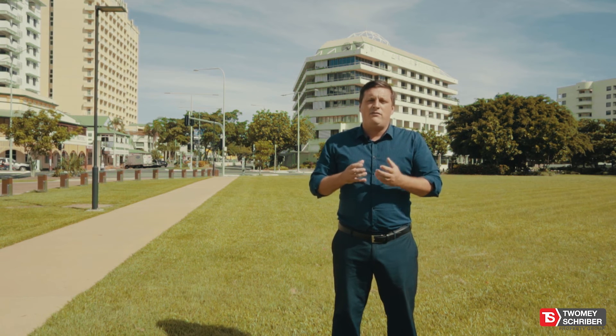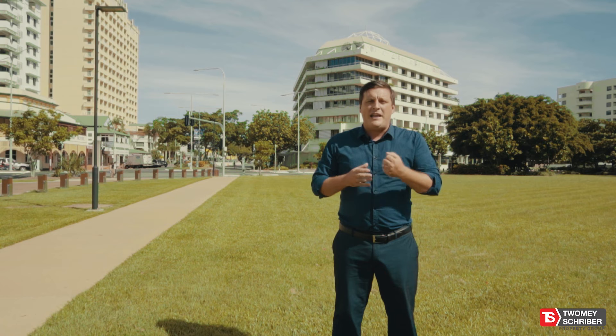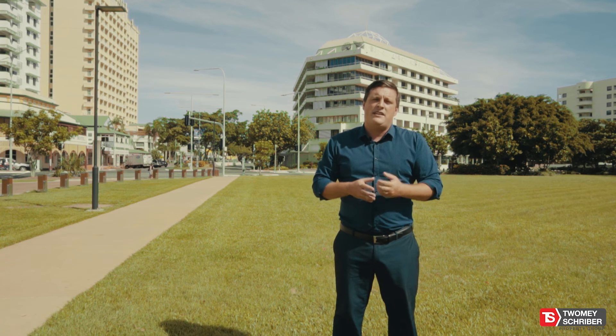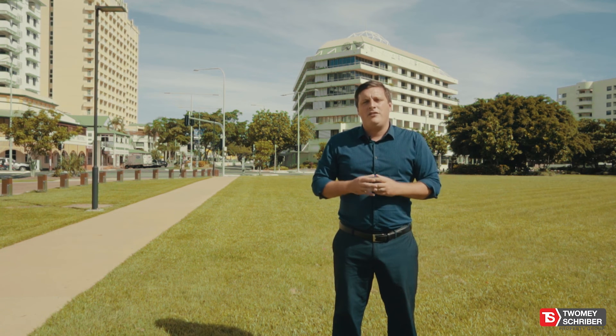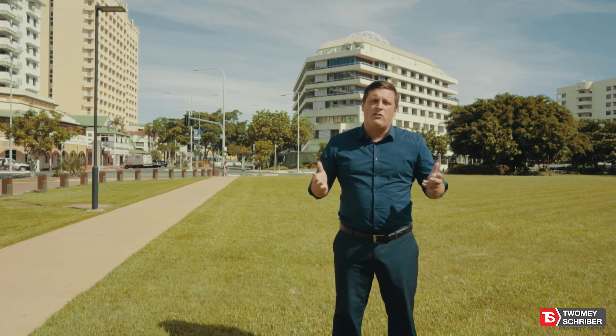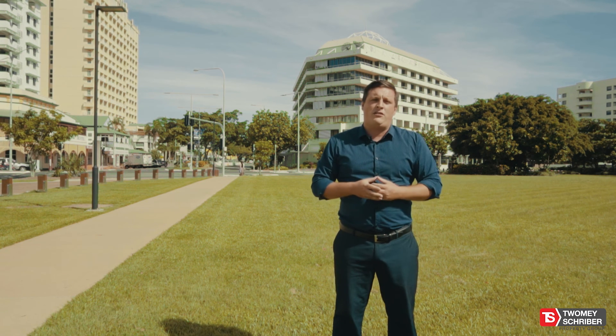So there you have it — that's my understanding and a bit of insight as to why selling a property vacant is a much better option than selling a property with a tenant in place. As always, if you are looking to get the best result, it's important to get the best advice. I'm only ever a phone call away and would love to help you secure a sale.